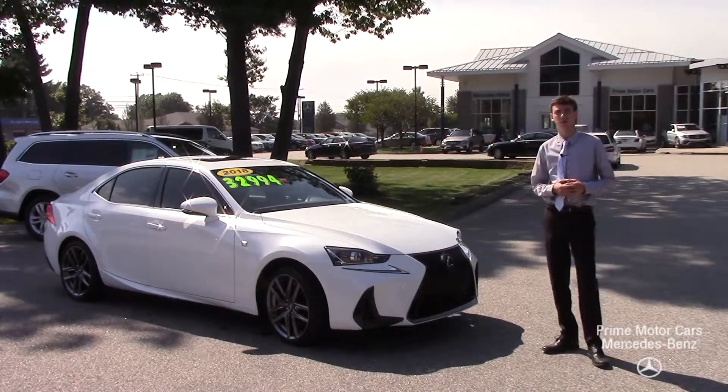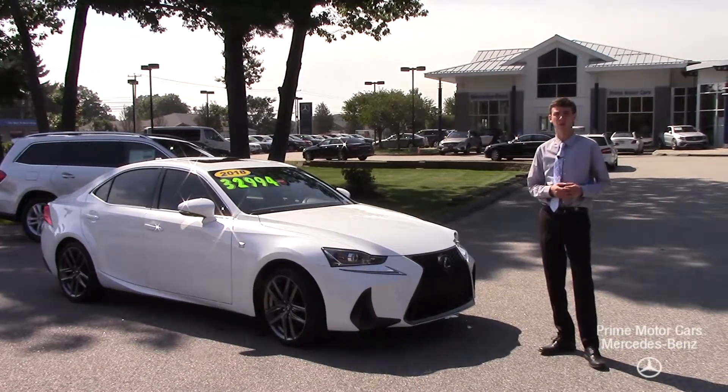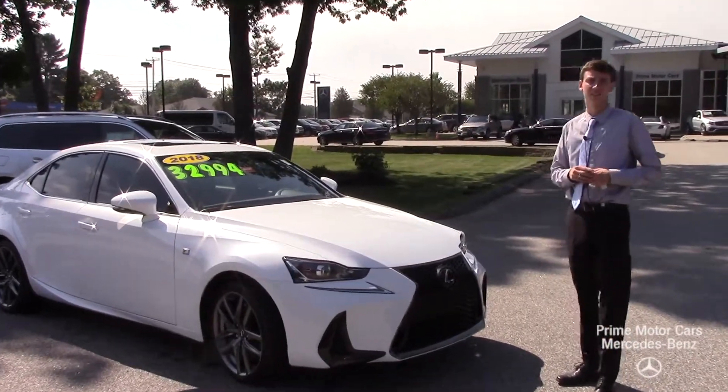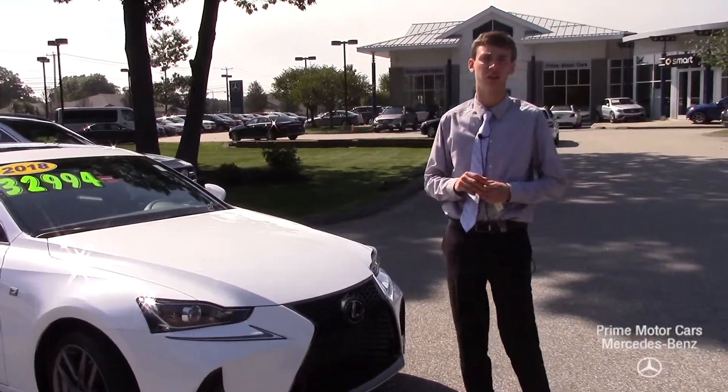Hello Azaz, this is Spencer Rowe from Prime Mercedes-Benz in Scarborough, Maine. To my right is our 2018 Lexus IS 300 F Sport.